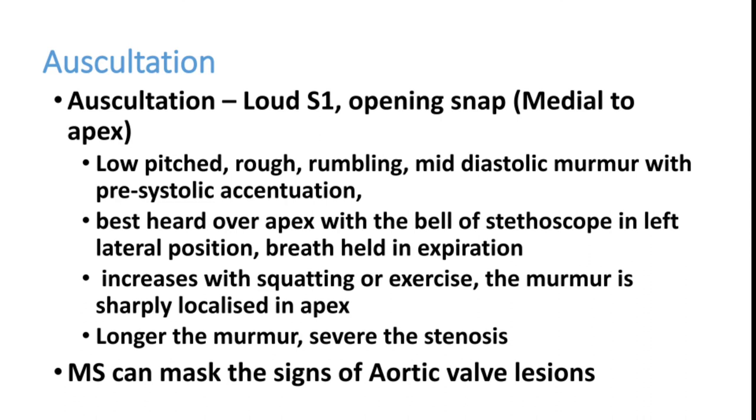At the end of diastole, the left atrium contracts and produces more sound — that is the pre-systolic accentuation. If atrial fibrillation is present, pre-systolic accentuation is absent. The murmur is best heard over the apex with the bell of the stethoscope in the left lateral position, with breath held in expiration. Left-sided sounds are increased on expiration. The murmur increases with squatting or exercise, and is sharply localized to the apex. Longer the murmur, more severe the stenosis.